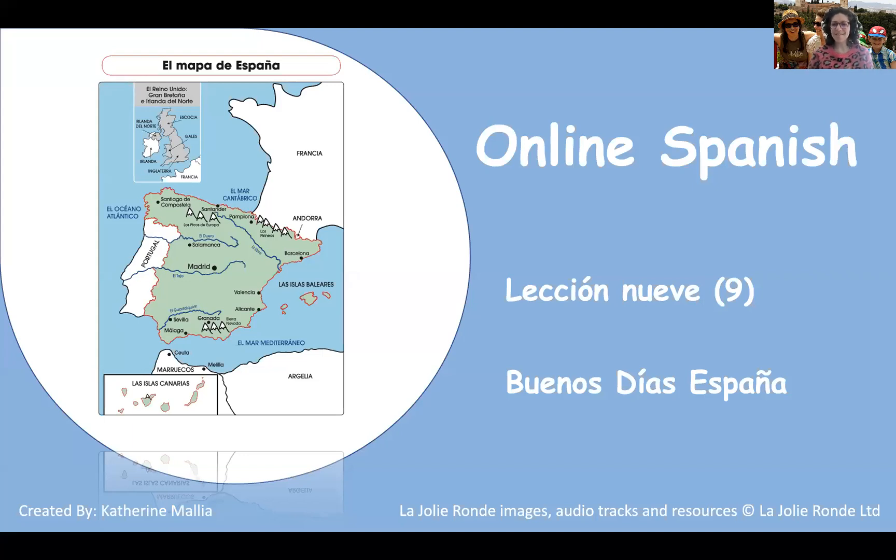Hola! ¿Qué tal? A few of you missed class on Thursday, so I thought I'd make a short video to help you catch up on some of the activities.